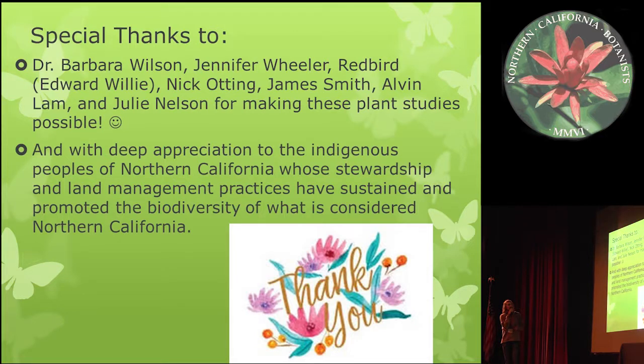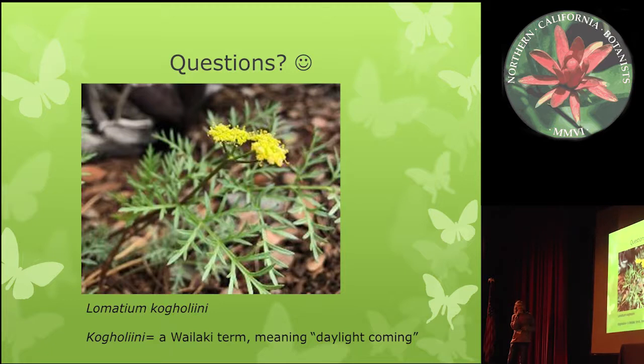Special thanks to Barb, Jennifer Wheeler, Redbird (also known as Edward Woolley), Nick Odding, James Smith, Jim Smith, Alvin Lamb, Haley Hardaway, and Julie Nelson — and with deep appreciation to the indigenous peoples of Northern California, whose stewardship and land management practices have sustained, promoted, and fostered the biodiversity of what is considered Northern California. Questions?